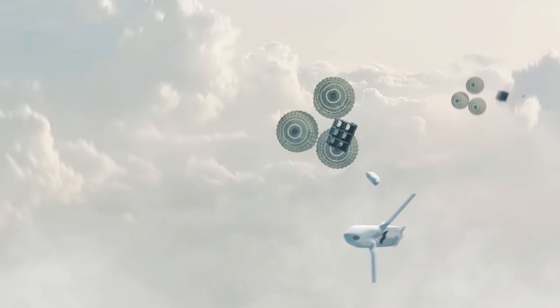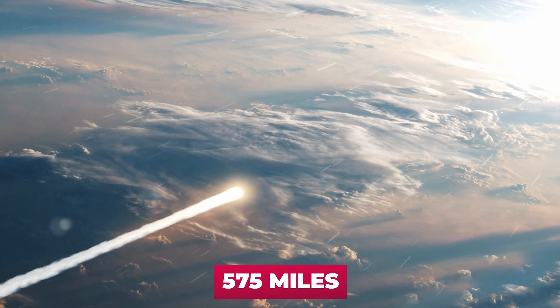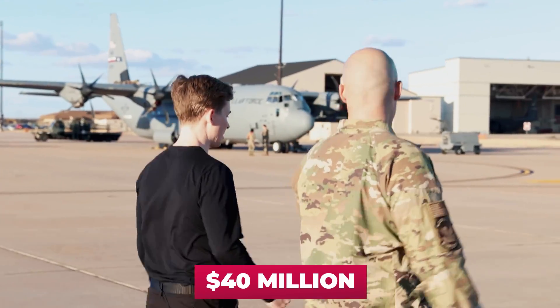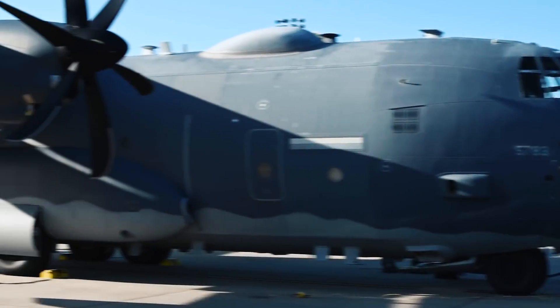Then the missiles fell out of their cells one by one under the action of gravity. They unfolded their wings, started their engines, and rushed to their programmed targets at 575 miles an hour. Simple? Absolutely. In doing so, an ordinary $40 million military transport aircraft was turned into a strategic missile-carrying aircraft worth well over $100 million.